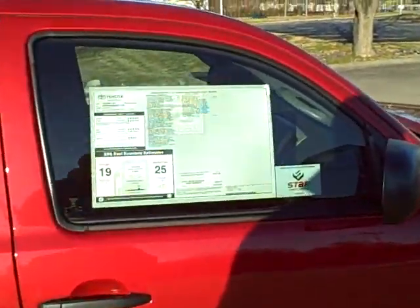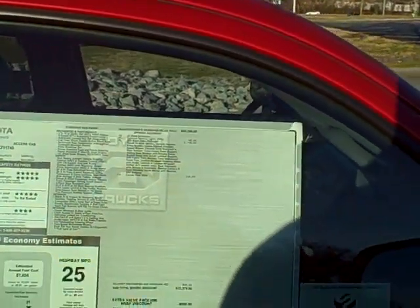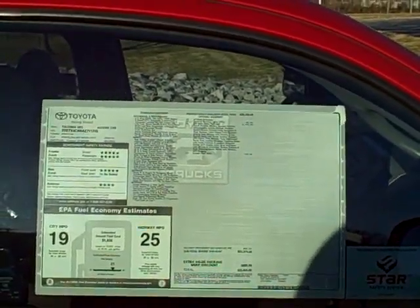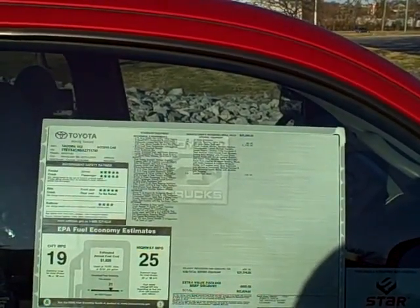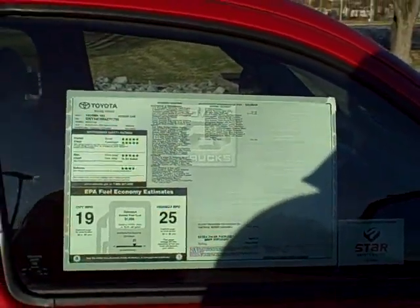You were asking about the packages on it. It has the SR5 package — I'm just going to get a close-up right here where you can read it — which is power outside mirrors, remote keyless entry, cruise control, the variable style wiper, chrome grille, sliding rear window, bucket seats, audio controls, leather-wrapped steering wheel.